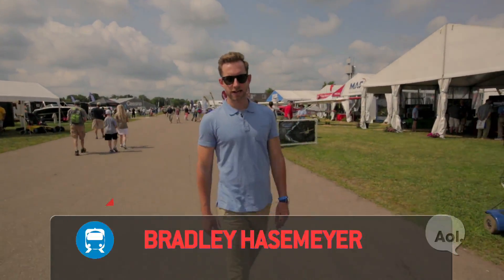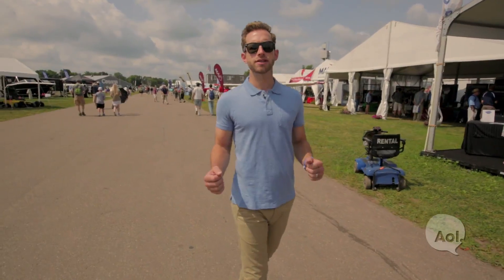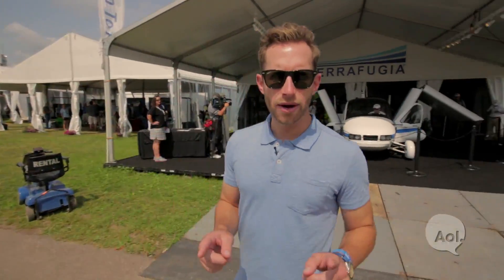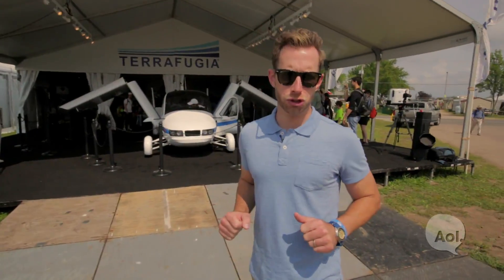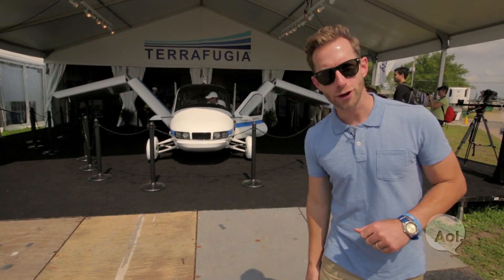Welcome to TransLogic. I'm Bradley Hasemeyer. For years we were promised the mythical, magical creature known as the flying car, but for some reason it never really happened. Today, however, we're at the massive AirVenture show to meet a company that's trying to make good on that promise. Yeah, that's a flying car.